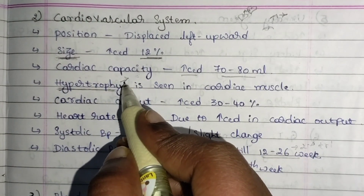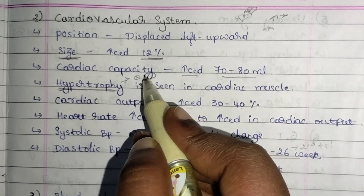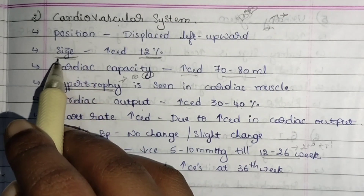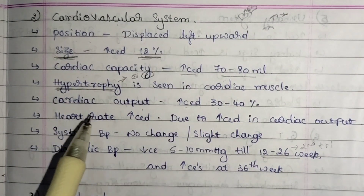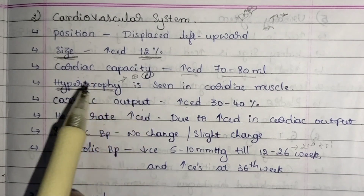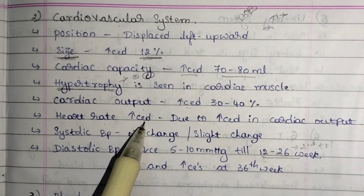Hypertrophy means an increase in the size of the cell — if the normal cell is a certain size, the cell size increases, and that is why the heart size increases by 12 percent. Heart rate also increases because the heart's capacity and cardiac output are both increased.